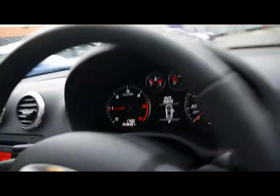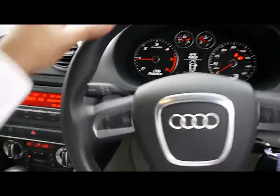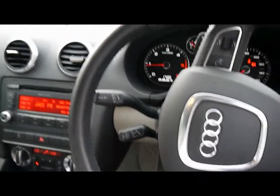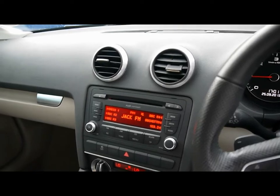There are automatic headlights and rain sensors, as well as a leather-wrapped multi-function sports steering wheel with flappy paddles. You have cruise control on the stalk just behind. The entertainment system is an Audi Concert head unit with radio, single CD player and auxiliary input.